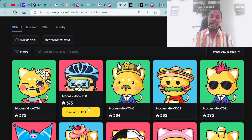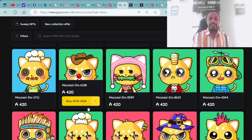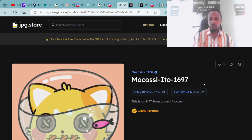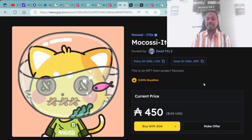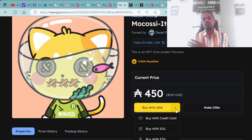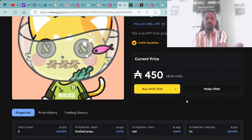Here's an example of the Mokasi ITOs OGs. Let's click into one — here is Mokasi ITO 1697, available for 450 ADA, which is $140 USD. You can purchase with a credit card, Solana crypto, or Ethereum. This ITO has: doll face, ITO species, football jersey, coral background, fish tank — and it's a five-trait.